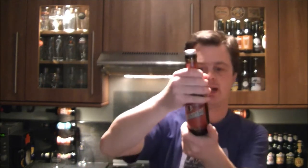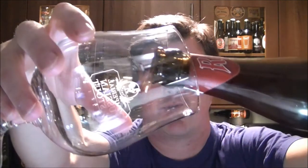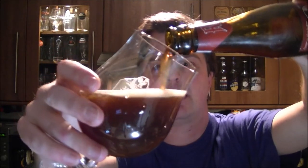I think it's a 25 centilitre bottle. Let's get it open into a glass and see what it looks like, smells like, tastes like. Nice smoke on the beer. I'm looking for a red, ready kind of brown looking beer.